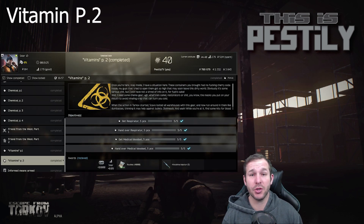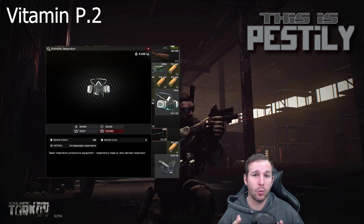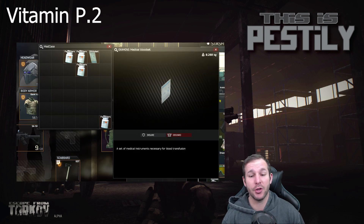Next we've got Vitamins Part 2. This one requires five respirators — the standard white respirators that are just a cosmetic item within the game. You also need five of the new medical blood sets. I found these in medical bags and duffel bags. They're actually quite common, so have a look around and you should be able to find a fair few of these. Hand them in and you're done.